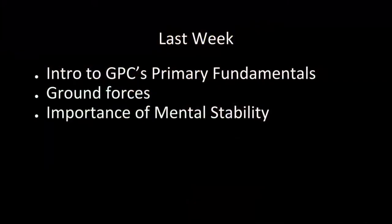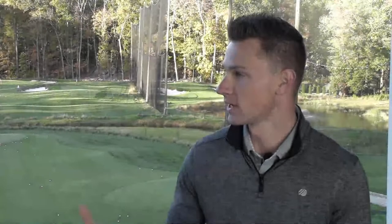Tyler, before we get into this week's show, let's talk about last week. Last week we reintroduced our primary fundamentals from one of our first few episodes and really started to get into ground forces at a surface level. We're going to get a little deeper into that today. We're also excited to have Dr. Brandt back on the show — he talked to us about mental stability and how important that is to feeling stable physically as well. Going through changes in the offseason can be mentally unstable as you get frustrated.